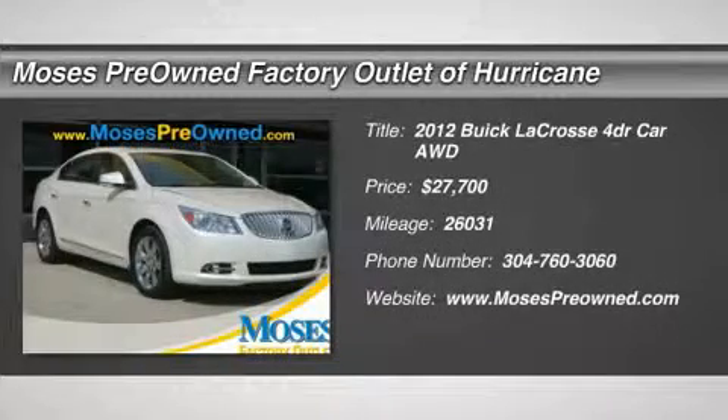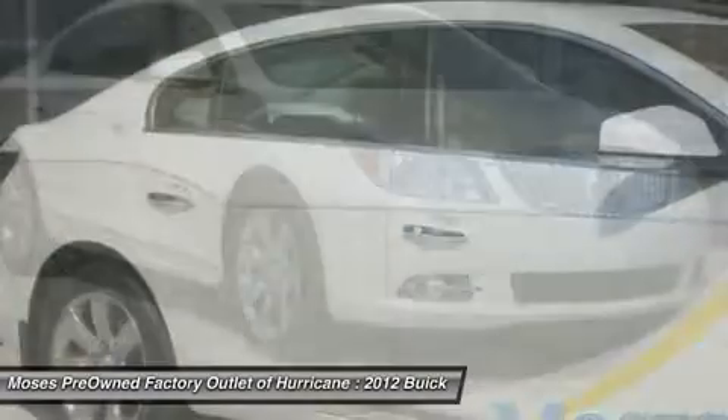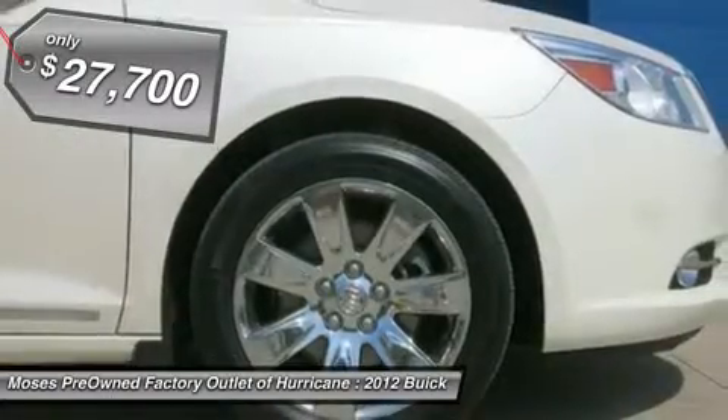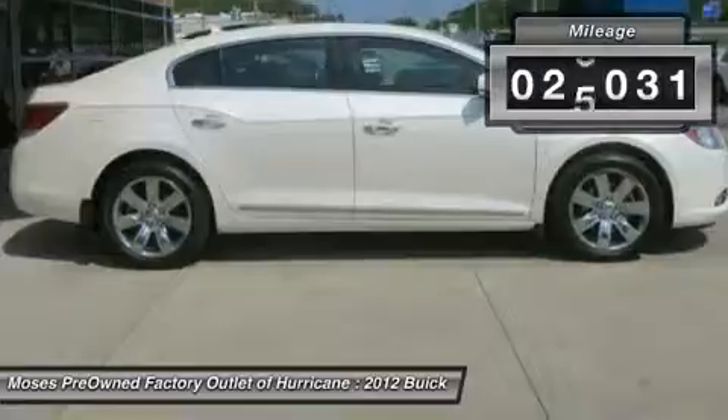You'll love this 2012 Buick LaCrosse. This is a car you'll want to take home. With 26,031 miles, it features automatic transmission and an exterior color of white diamond tri-coat. Call us and be the first to open the car door today.